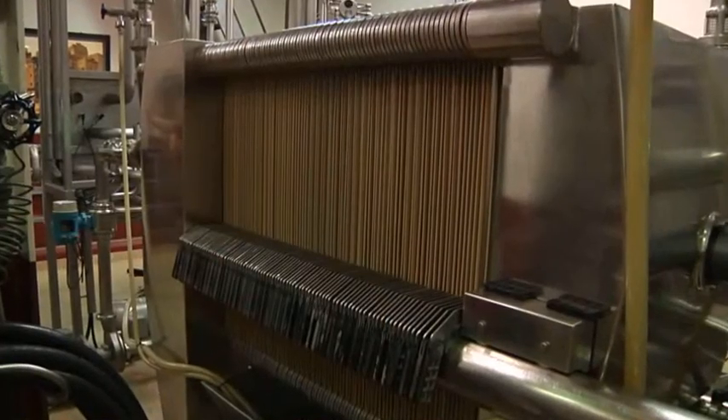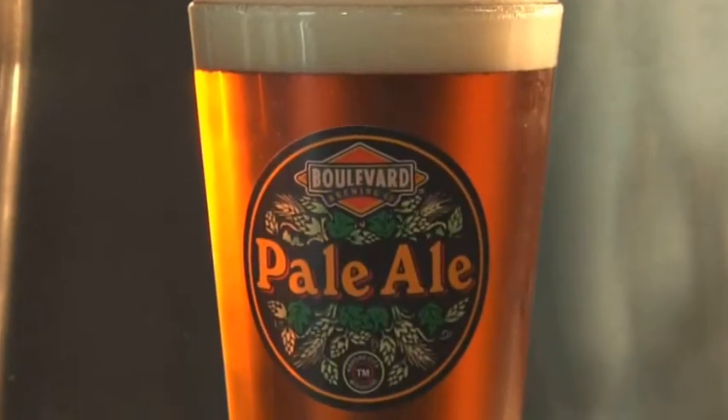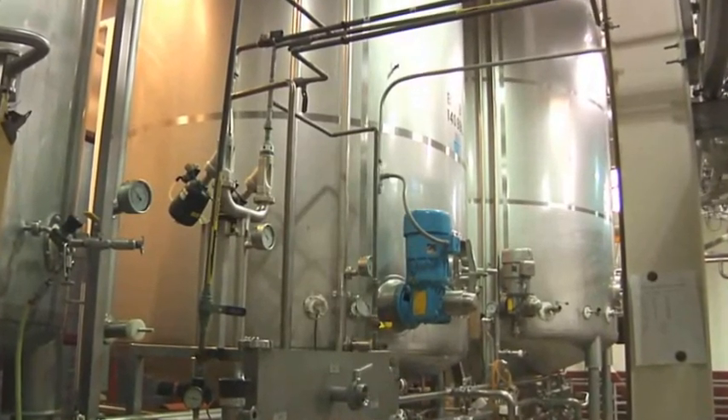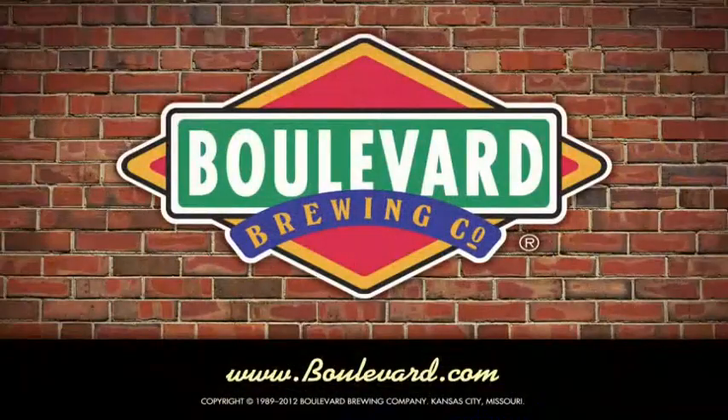Other beers are then passed through this sheet filter for further clarification, bringing out their brilliant color without compromising their flavor. After filtration, the beer is transferred into these bright beer tanks, where it's held for a short while before packaging into kegs or bottles. But that's a story for another stop.